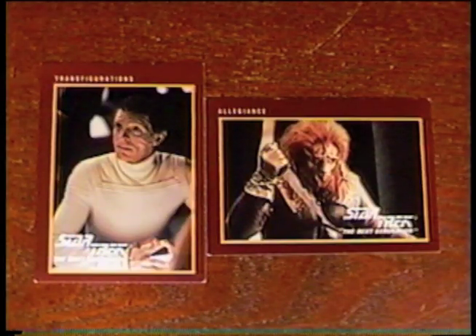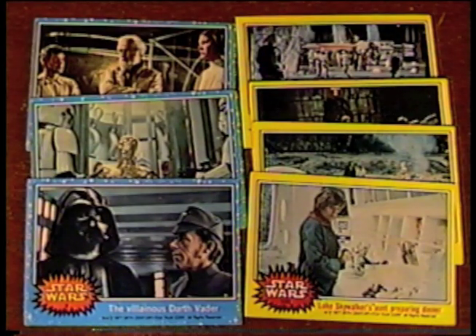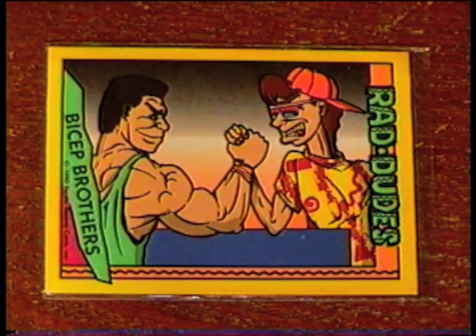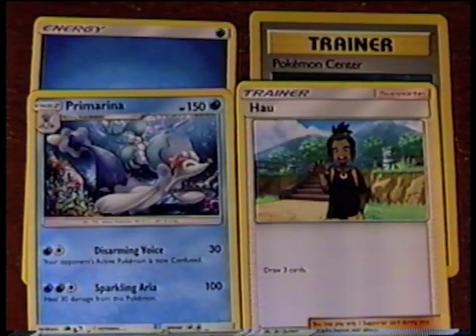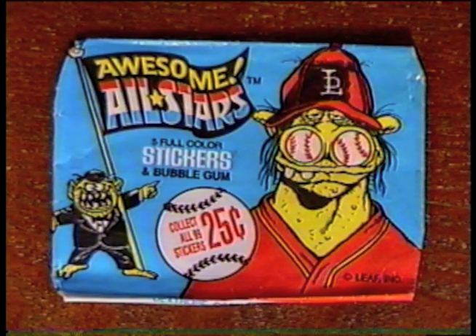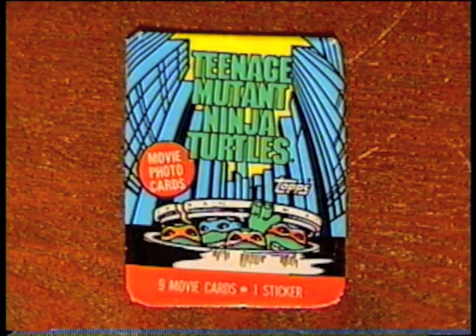And I got some trading cards: two Star Trek TNG cards, three Star Wars Galaxy cards, seven 1977 Star Wars cards, and one 1990 Rad Dudes card. Excellent! Four Pokemon cards, nine Harry and the Hendersons cards from 1987, and nine 1993 Beatles cards. Plus these cool old card wrappers from Awesome All-Stars, Batman, and Teenage Mutant Ninja Turtles. Cowabunga!